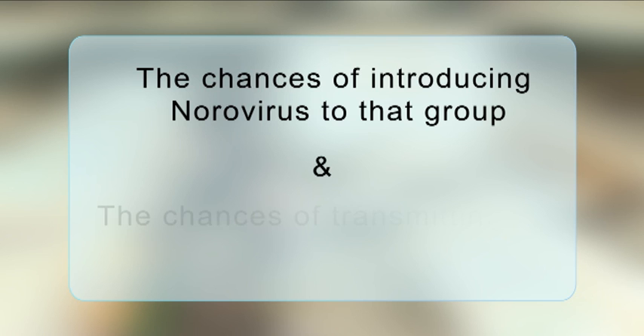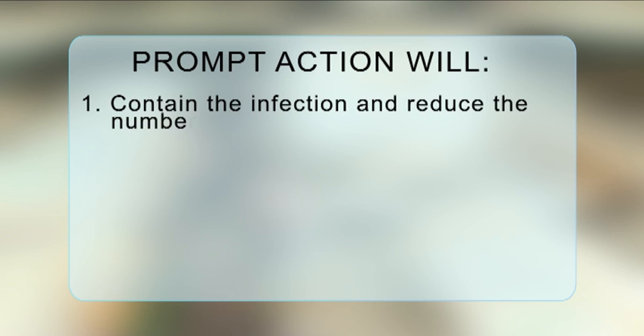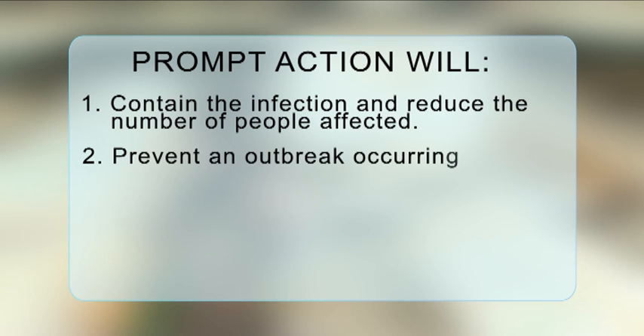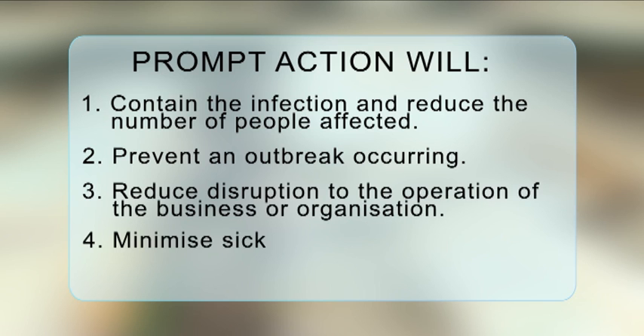A large group of people coming together increases both the chances of introducing norovirus to that group and the chances of transmitting the virus within that group. Prompt action will contain the infection and reduce the number of people affected, prevent an outbreak occurring, reduce disruption to the operation of the business or organisation, minimise sick leave, and prevent bad publicity.